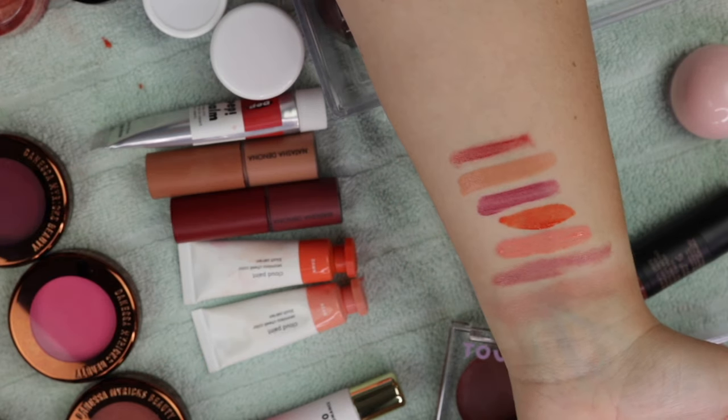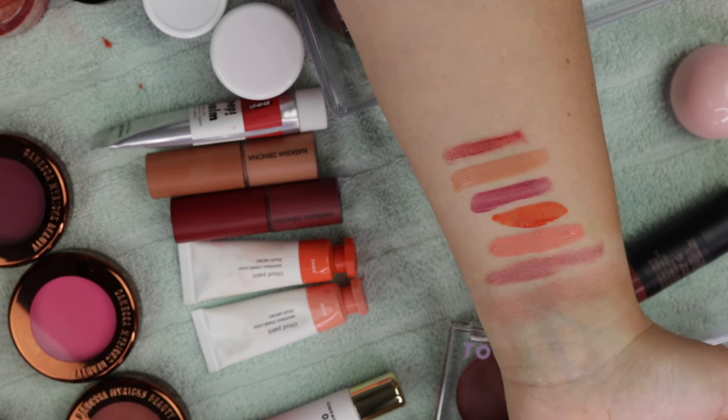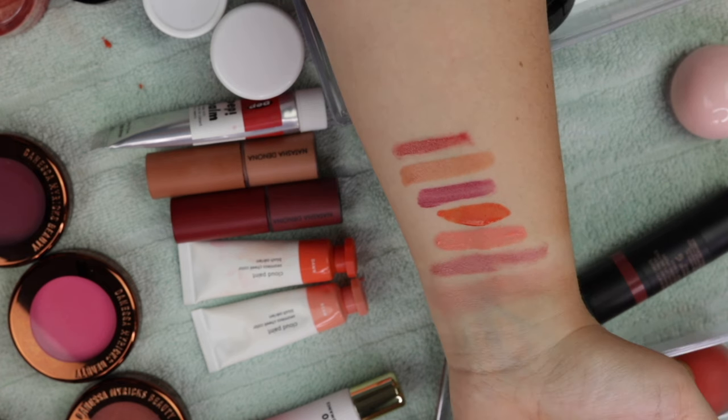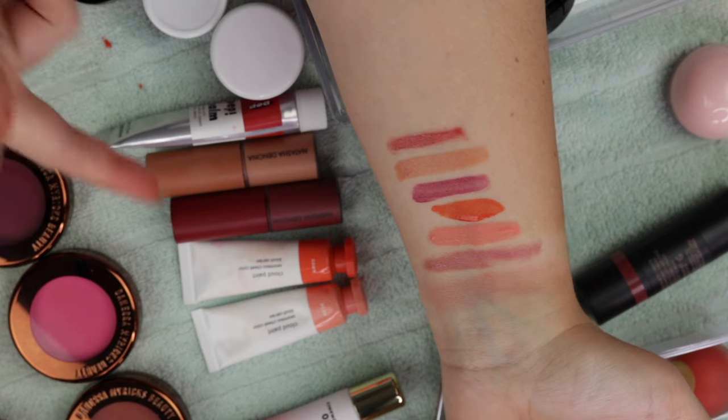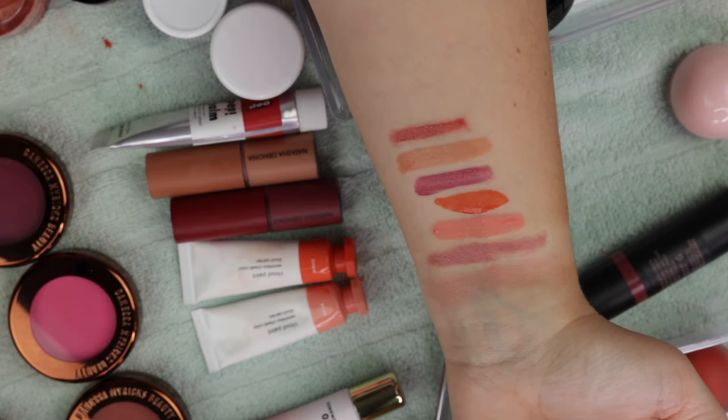These are both really nice. I feel like the Cloud Paint formula when it first came out was fairly revolutionary — it was sort of like the resurgence of liquid blushes. These have a really nice dewy finish, but if I were ever to repurchase, I would honestly go for something like the Blush Bombs. So I'll use the ones that I have, but I probably wouldn't purchase anymore.